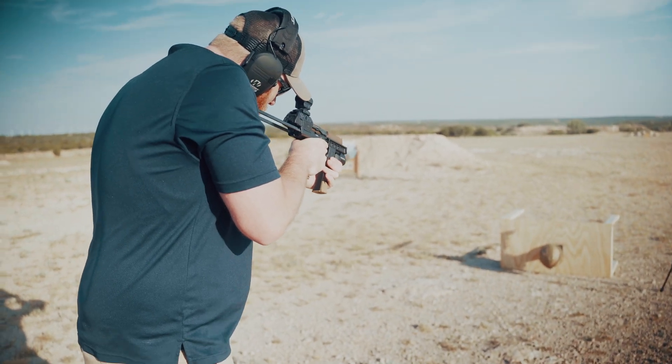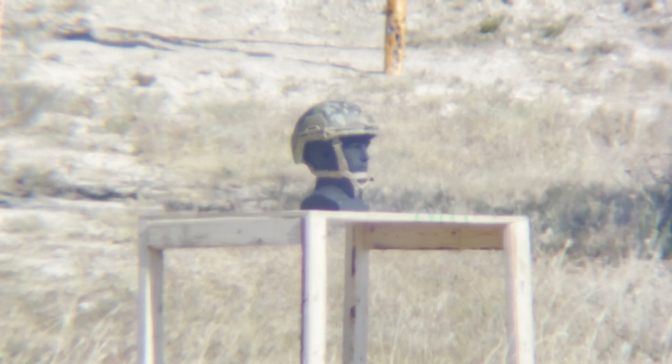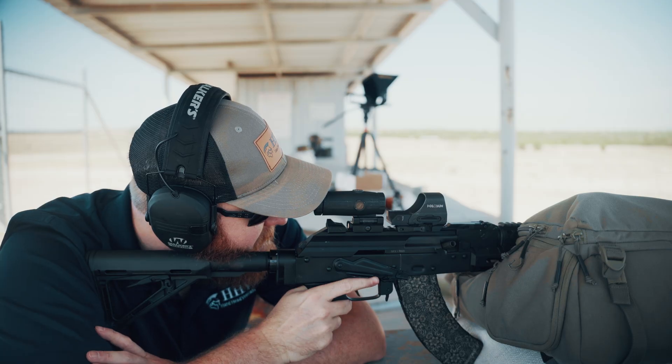One, two, three, four. Oh, that was a hit. That had to have been a hit. That was a helmet move.